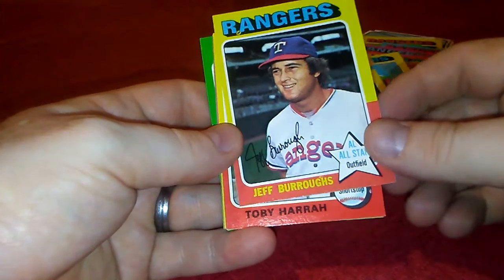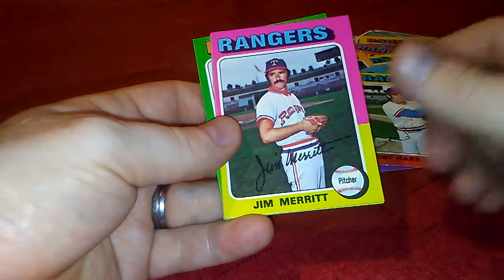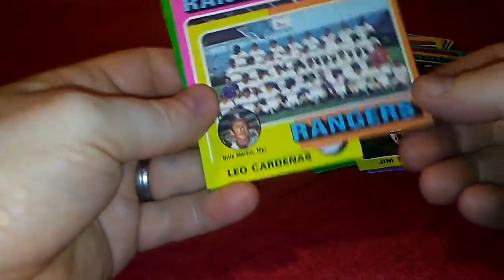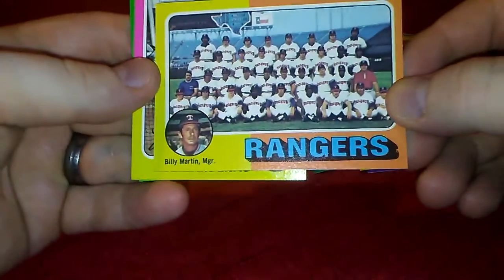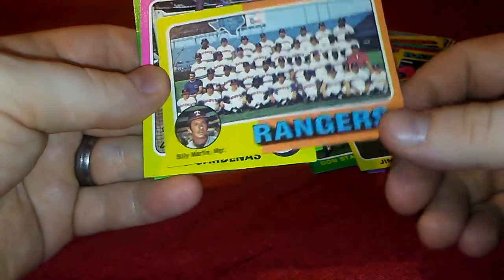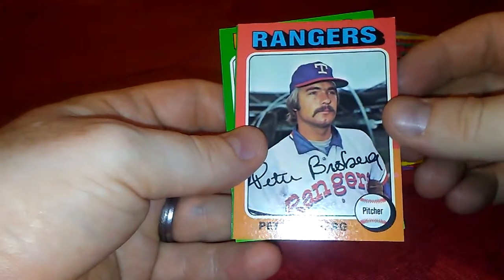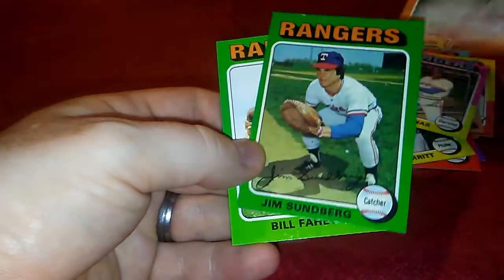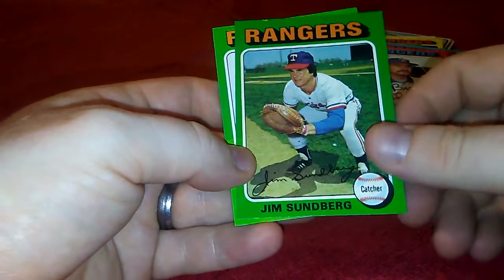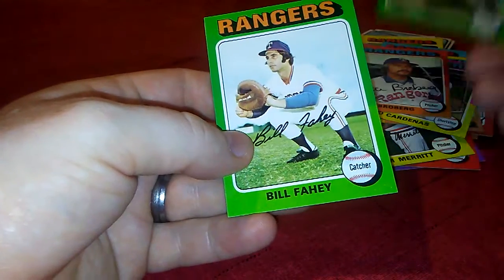Don Stanhouse, Jeff Burrows, Toby Hara, Jim Merritt, and here's the team card with manager Billy Martin on it. Jim Sundberg rookie — I've got this one signed already, but we'll definitely have another one.